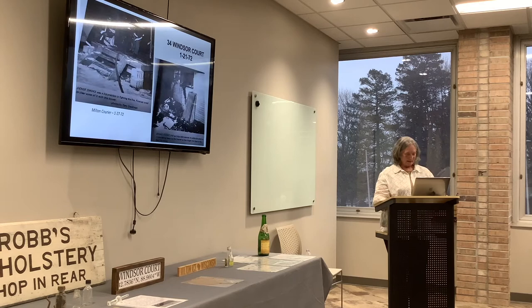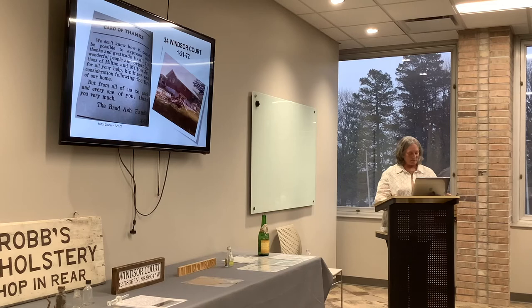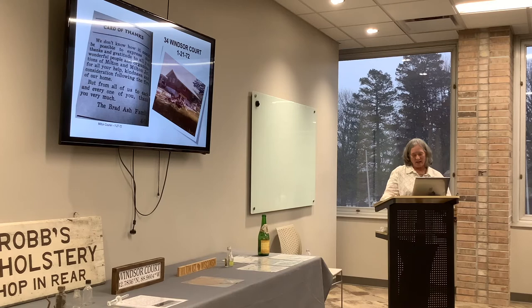Here are some pictures of the fire department working on the fire and then afterwards. This is a thank-you note my parents put in that week's edition of the Courier, and this shows how the house looked that spring or summer of that year.